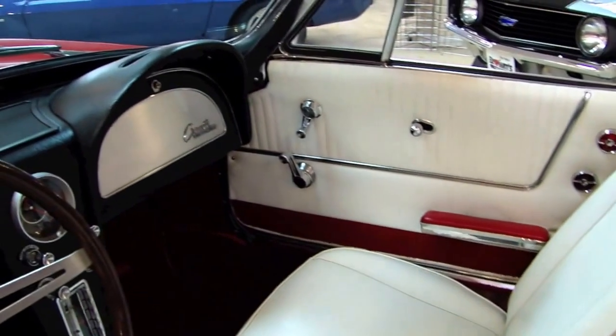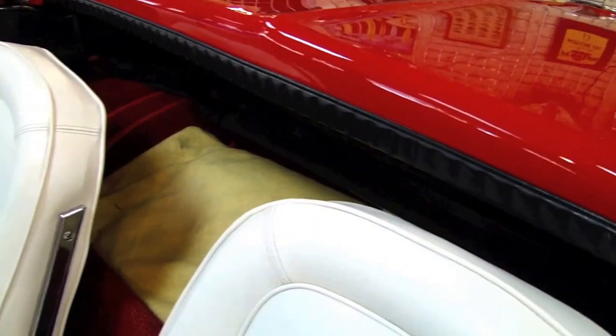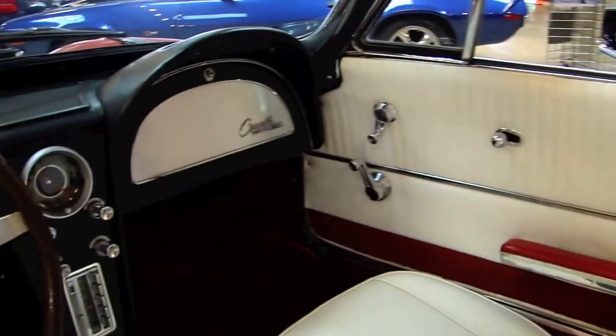Just like the outside of the car, the inside has been gone through thoroughly. What you see back there is a car cover. The top on this car is like new, and it is also white, so you have a matching top and interior.